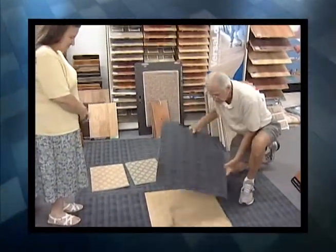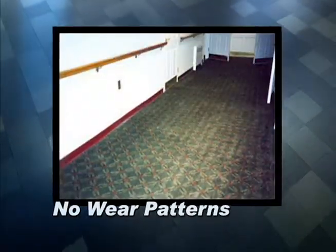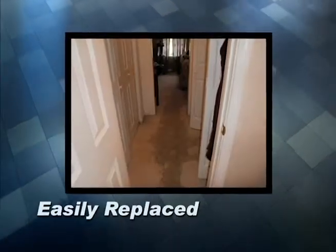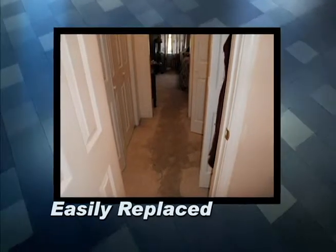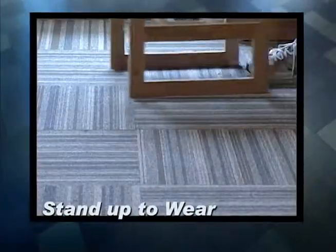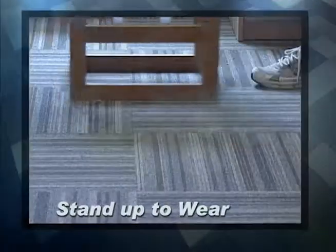Since carpet tiles can be easily moved around and swapped for others of alike sizes, you can avoid wear patterns that are extremely common with traditional Broadloom carpet. If your house floods, you can easily replace destroyed tiles by yourself, saving thousands. Plus, with the quality construction of carpet tile, they'll stand up to wear and tear better over time and will ultimately last longer.